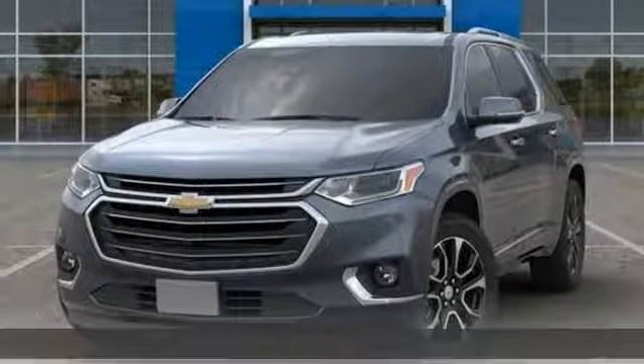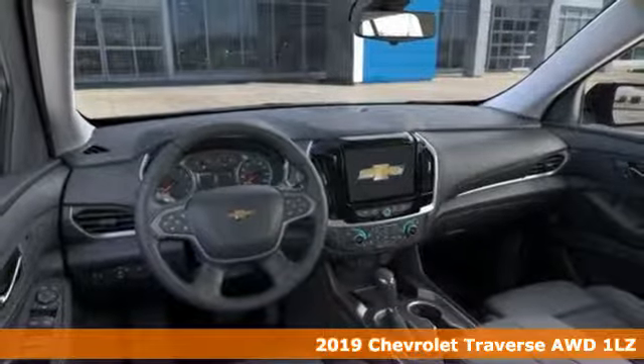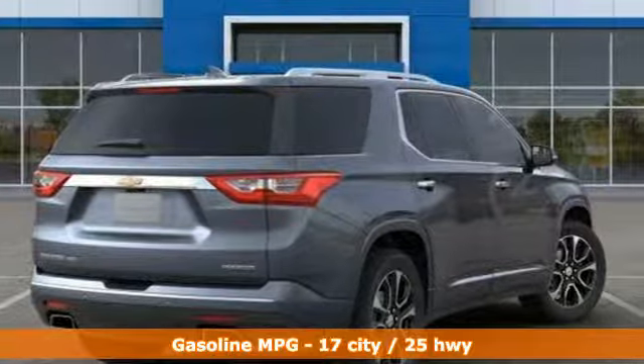Here's a new 2019 Chevrolet Traverse. Style, space and amenities. This is everything but compromise and it comes with all the amenities you need.